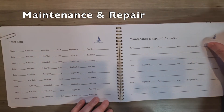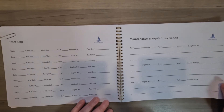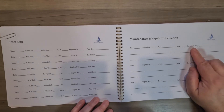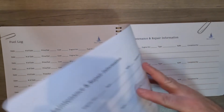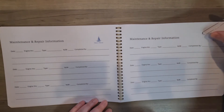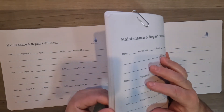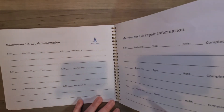Maintenance or repair information — this is good. If you need something done, you can always record it and who completed it for you. And this is where they give you lots of pages, just in case. You never know, but I think that's very, very helpful.